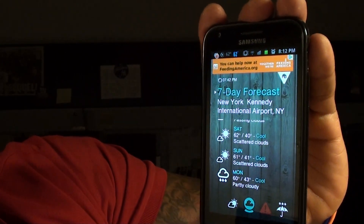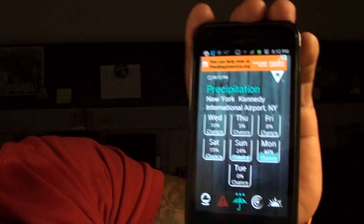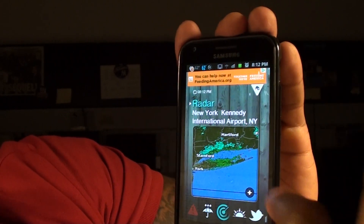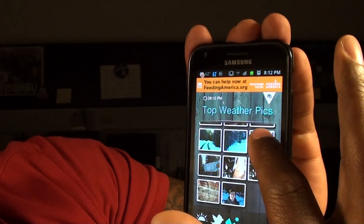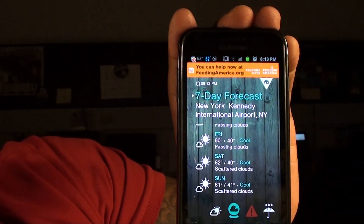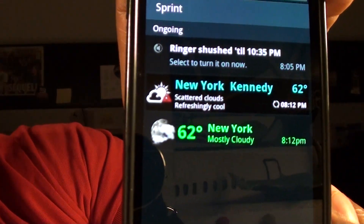You also get severe weather warnings, precipitation, and a nice graph to show what days it's going to rain. As you can see, there's no rain in the next couple of days — looks like a nice week. Then you got the radar, the sun and moon phase, recent tweets about the weather, and a whole bunch of top weather picks you can use as wallpapers. It looks nice and works beautiful. It comes with a nice widget and you also get a notification in your drop-down menu. OneWeather is hot.